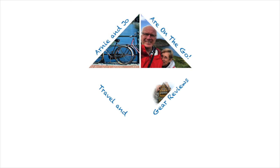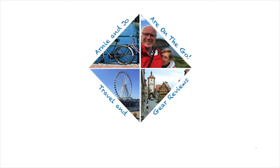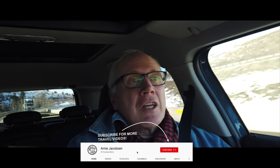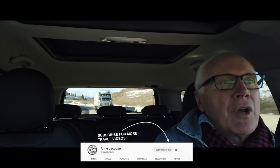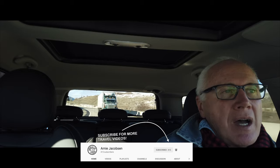Hi, I'm Arnie, and this is Arnie Jacobson TV, where we talk travel, camera gear, and tech. If you're into any of those three things, why don't you consider subscribing? Just click that big red subscribe button down below, and don't forget to click the bell icon also, so you'll be notified whenever we put up new content.